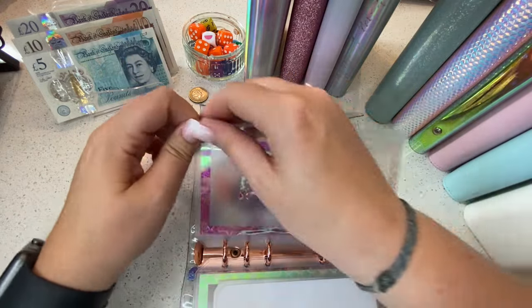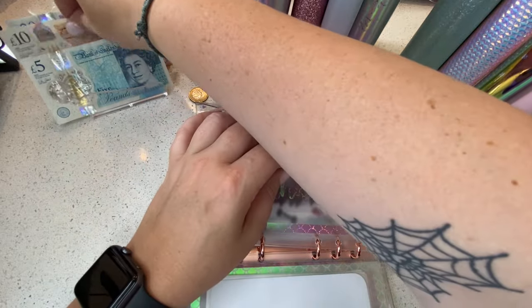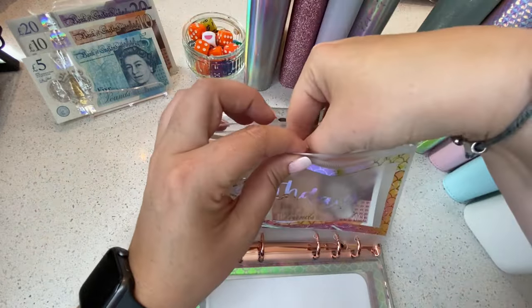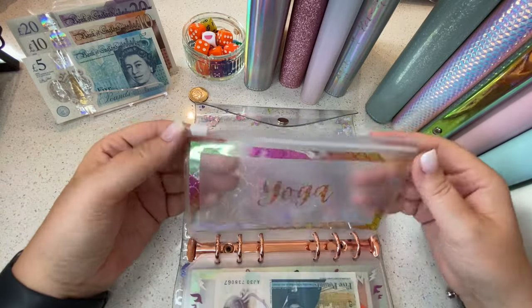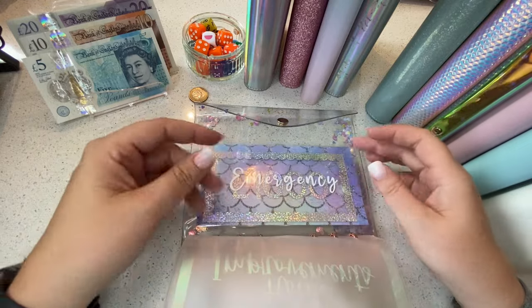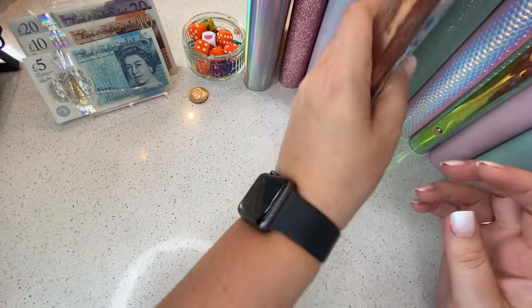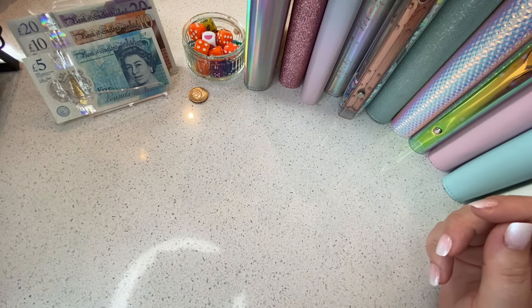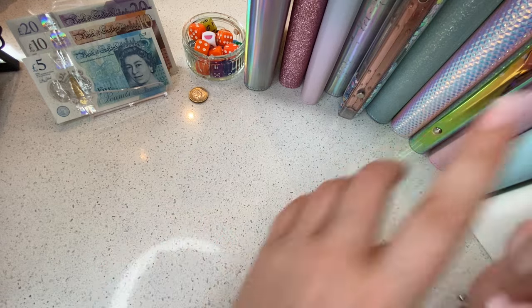Gift is absolutely empty so we're starting that again with 10 pounds. Rockfit isn't getting anything, neither is yoga, pole, books, or Remue — those are all nope this week. Let's go to my events binder.